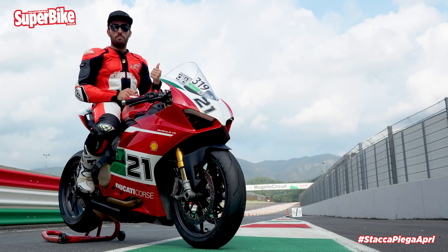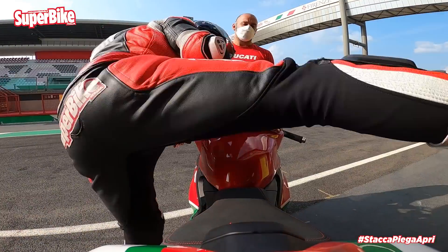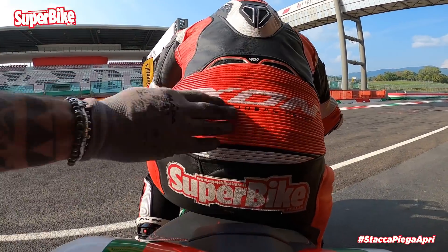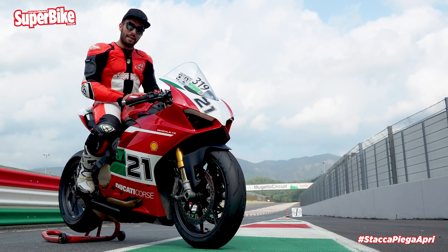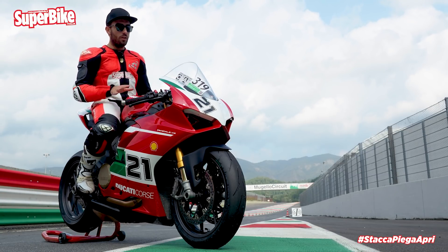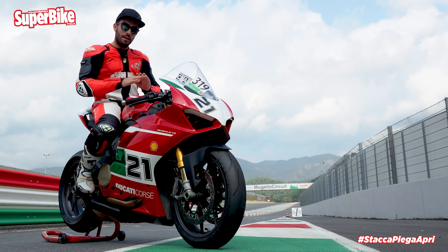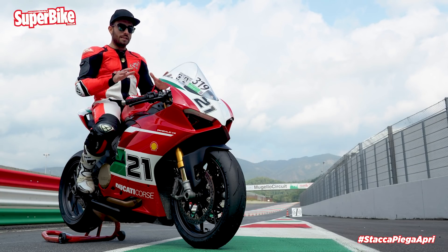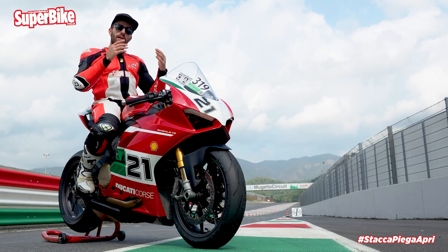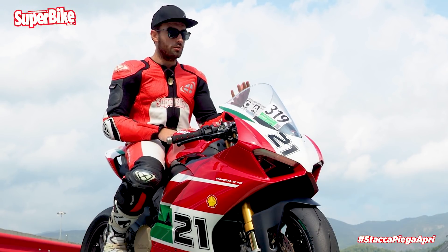But when the moment comes to go out on track, it's the technical modifications that come to light. Before telling you how this bike rides, I have to make a premise: the Panigale V2 — and its previous iterations, the 959 and the 899 — has always been essentially my favorite Ducati. Since it has existed, Ducati's mid-size sportbike is the one from Borgo Panigale with which I feel most at ease, and with which I best express my potential as a fast enthusiast, not as a professional rider.